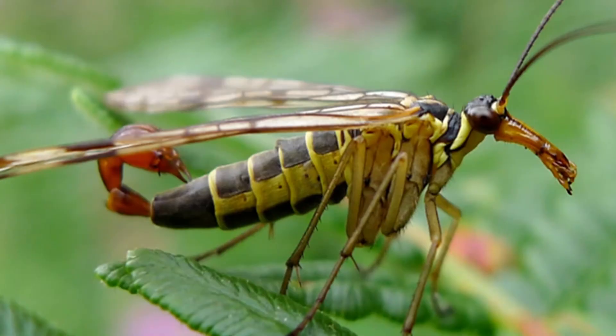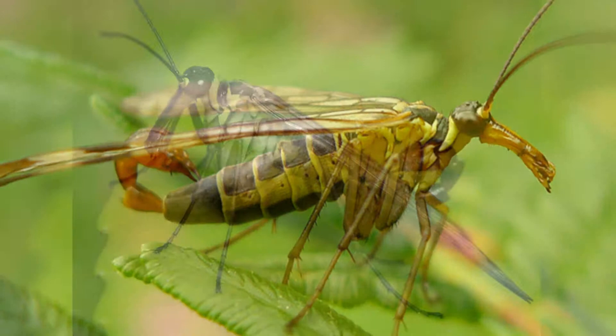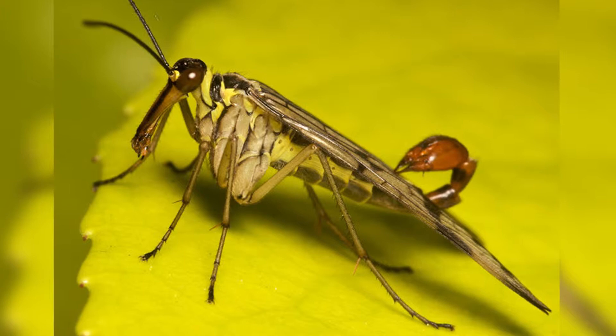Number 3: Scorpion Fly. The third weirdest insect on our list is a chimera of sorts. It's got wings like wasps, legs like that of a cockroach, a face with a beak, and a tail like that of a scorpion. It's called a scorpion fly.